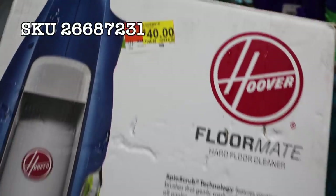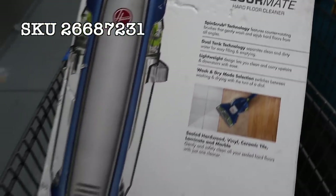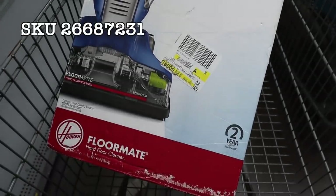One of the best deals I found so far is on this Hoover FloorMate hard floor cleaner. This one was regular priced at $145; right now at my store it's just $40. Some of the other locations I found on BrickSeek are as low as $25, so again this all varies, but you should be able to look and get an idea if your store has a vacuum cleaner clearance going on.